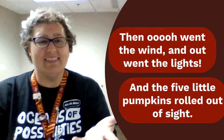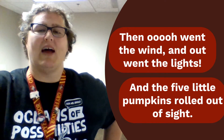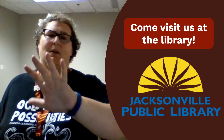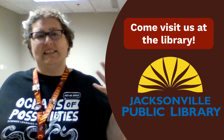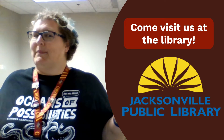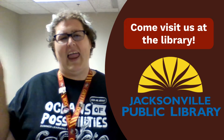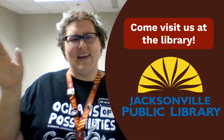Great job! I love seeing you move and listening to all of those great rhyming words as we did our rhyme of the five orange pumpkins. I hope that you can stop by the library sometime soon and share with us how much fun this rhyme was. I'm Miss Eve and thanks for visiting us here at the Jacksonville Public Library. Thanks everyone and I will see you sometime soon. Bye for now!